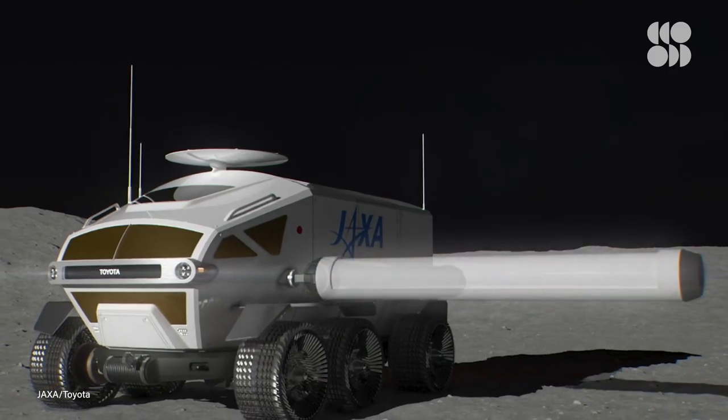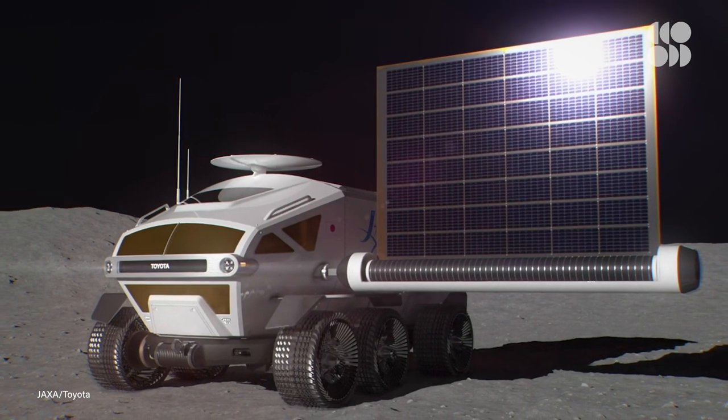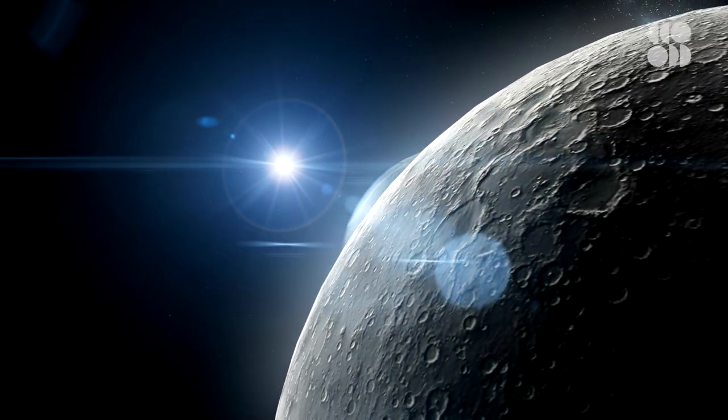Some early concepts have even shown the Cruiser with a large roll-up solar panel for additional power. Although JAXA and Toyota are mainly relying on simulations and concept data right now, their plan is to work toward a full-scale prototype by late 2021, with hopes of launching a flight model in the latter half of the 2020s. Even without knowing much beyond concept drawings and simulation data, this next-generation lunar vehicle could revolutionize off-world exploration as we know it.